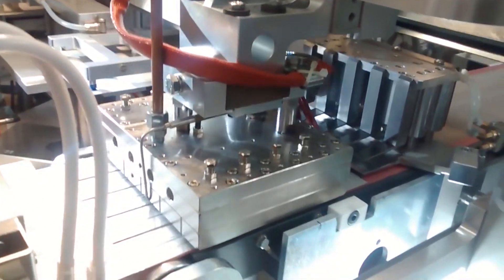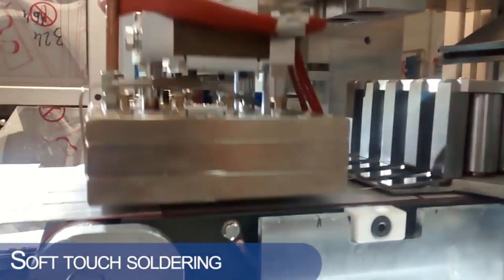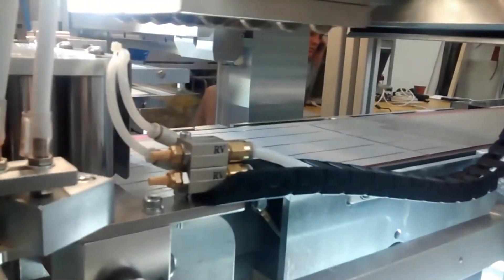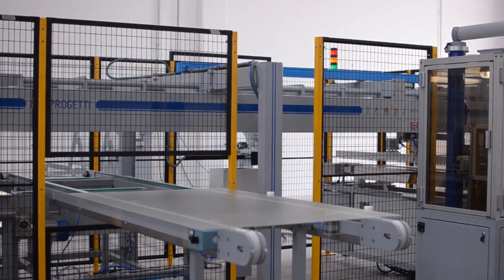At SunFuel, we manufacture superior quality photovoltaic modules with utmost attention provided to quality at each and every step of the production process. Our raw materials are from the best in the world and for the best in the world.